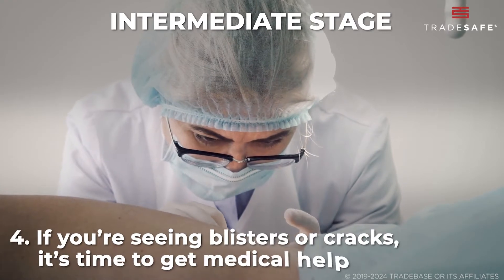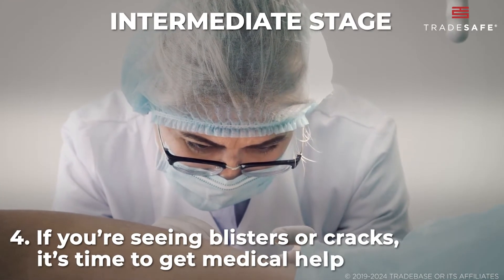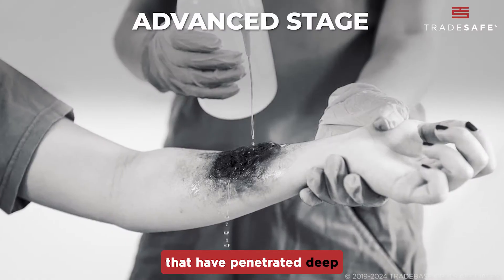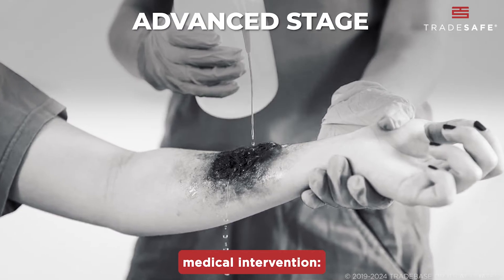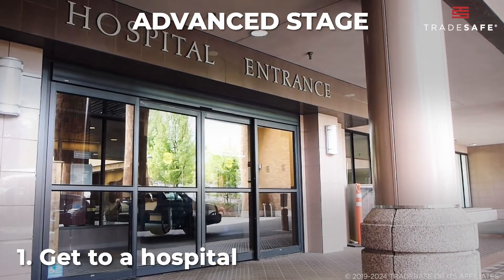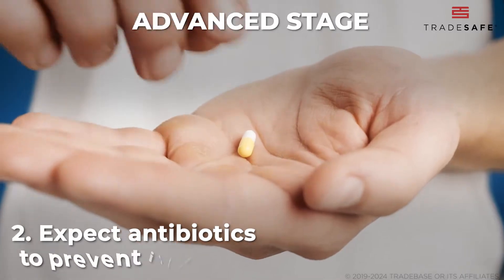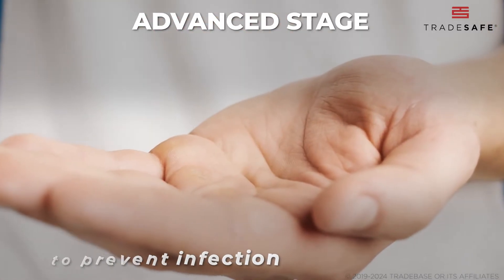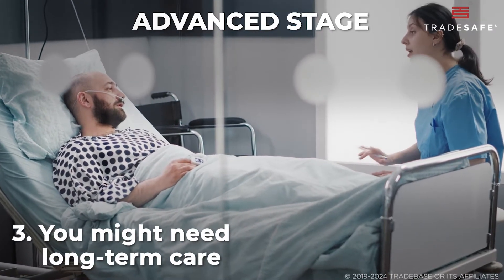If you're seeing blisters or cracks, it's time to get medical help. They might prescribe stronger meds or specialized wound care. For severe burns that have penetrated deep or resulted in dead skin, you need immediate medical intervention — get to a hospital. They might need to perform debridement or even skin grafting. Expect antibiotics to prevent infection, as these burns are prime real estate for bacteria. You might need long-term care, including physical therapy, depending on the extent of the damage.